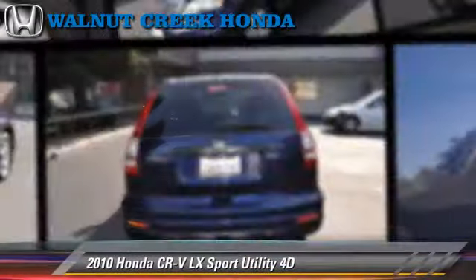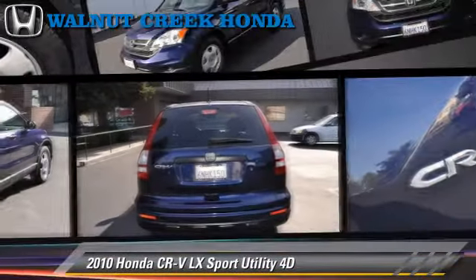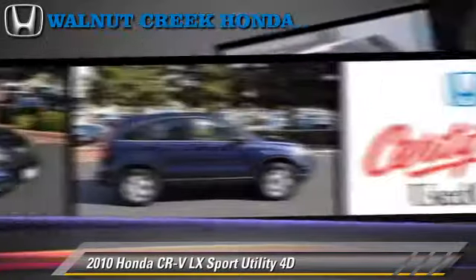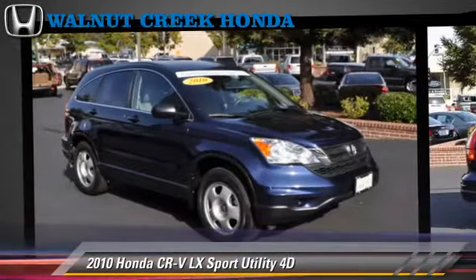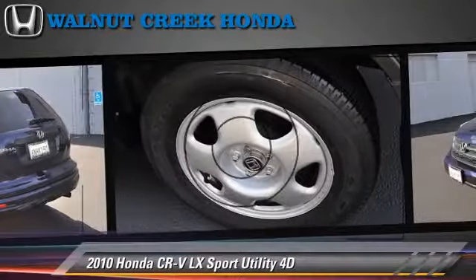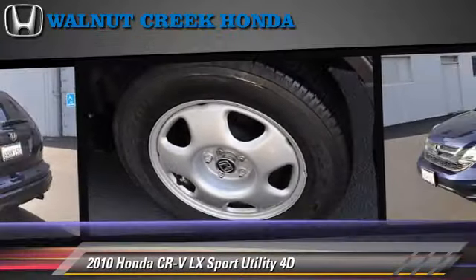The 2010 Honda CR-V LX, powered by a 2.4-liter VTEC 4-cylinder engine, with a 5-speed automatic transmission with overdrive. This vehicle has fewer than 35,000 miles on the odometer.